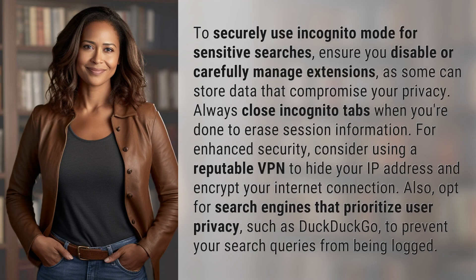To securely use incognito mode for sensitive searches, ensure you disable or carefully manage extensions, as some can store data that compromise your privacy.